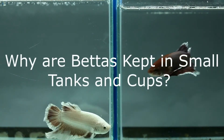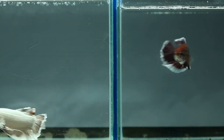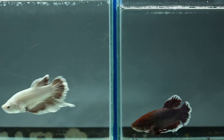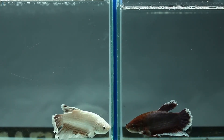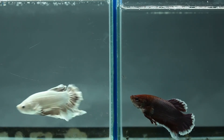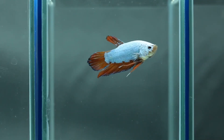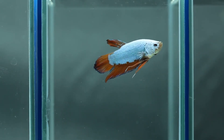Why are bettas kept in small tanks and cups? Bettas are normally shipped in small cups, while other fish are usually bagged and placed into larger tanks at the pet store. The primary reason that bettas are kept in cups is because it is very difficult to keep bettas with other fish unless you can provide them with adequate space, which most pet stores simply can't do. Bettas are shipped individually and have to be kept individually, so keeping them in small containers is the most efficient way to do so.